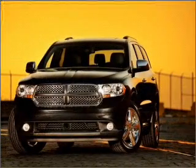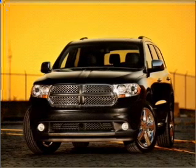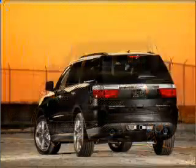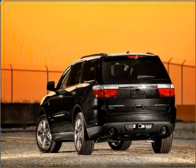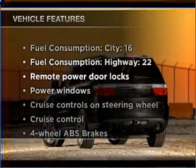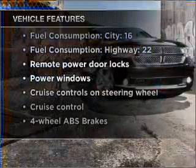With a reliable six-cylinder engine that responds smoothly to its five-speed automatic transmission, premium wheels give a more luxurious look. Anti-lock brakes help you bring your vehicle to a safe stop. And with these notable features, you won't want to miss out on the opportunity to own this amazing vehicle.